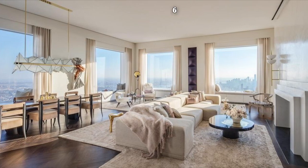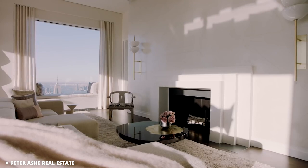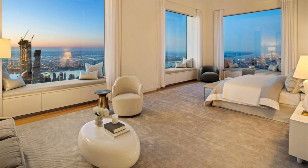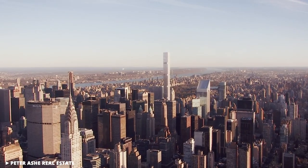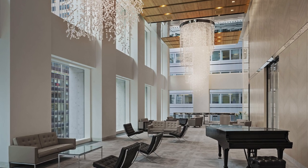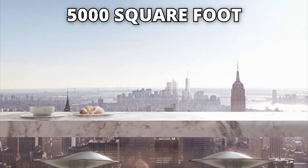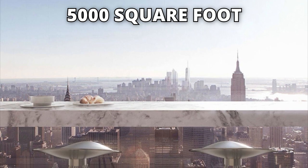The apartment, called PH96, also features heated bathroom floors, oak floors in the living room, a fireplace and floor-to-ceiling windows commanding panoramic views of the city. The building itself hosts several amenities for its residents, like a 75-foot swimming pool and a private restaurant on the 12th floor run by Michelin-starred chef Sean Hergatt. The restaurant opens onto a stunning alfresco 5,000-square-foot terrace that offers amazing views of the city.